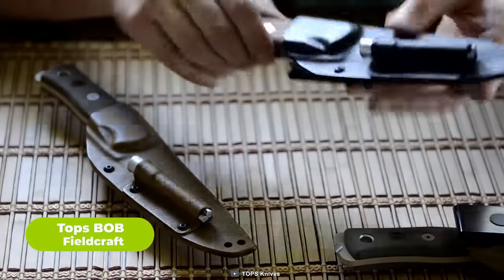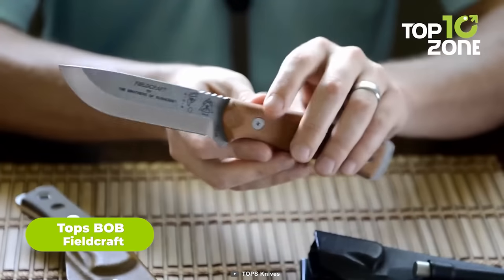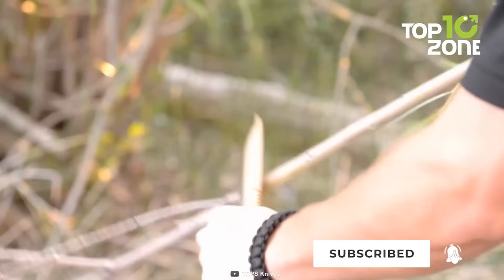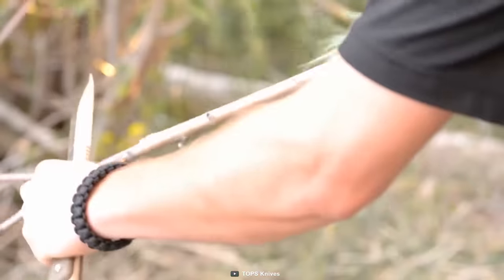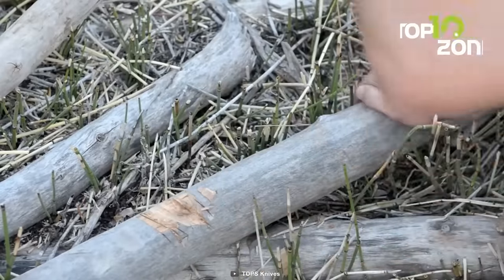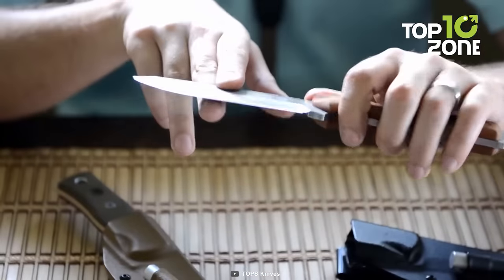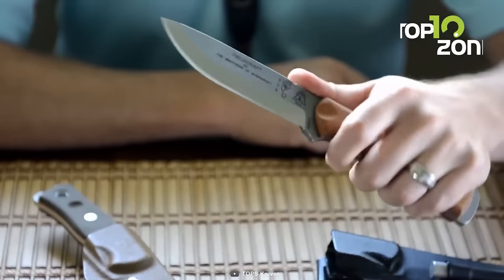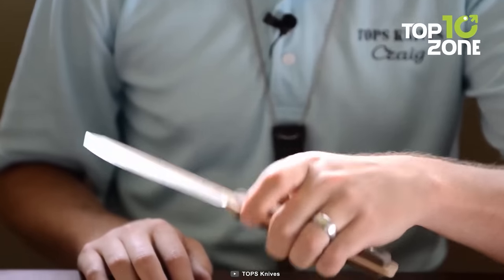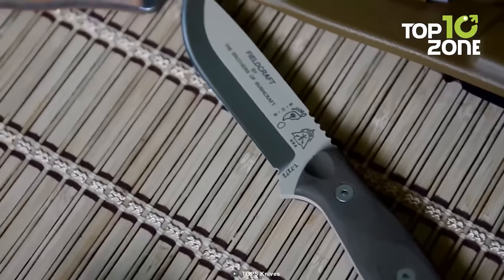The Topps B.O.B. Fieldcraft is not your average knife. It's a masterpiece of design that has been carefully crafted to exceed all expectations. The brothers of bushcraft who have spent countless hours exploring the vast and humid rainforest have poured their knowledge and experiences into the creation of this truly remarkable knife. Forged from 1095 high-carbon steel, the blade measures 4 inches with an overall length of 10 inches. The Topps B.O.B. Fieldcraft knife strikes a perfect balance between compactness and usability, making it a highly versatile tool that can be easily carried in a backpack or on a belt.